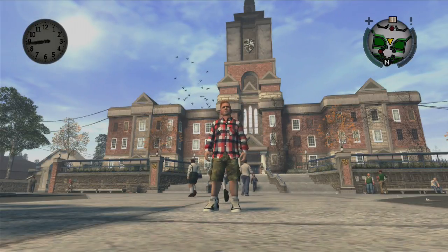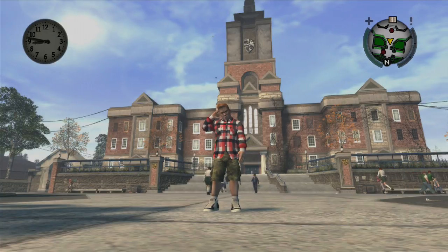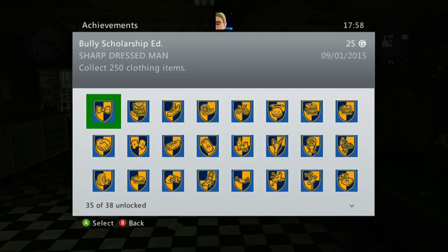Hey guys! Today we're doing another tutorial in Bully Scholarship Edition. I'm just going to show you the achievement that I've already got, so you know I'm not full of shit while doing this tutorial. There we go — 250 clothing items collected: Sharp Dressed Man.